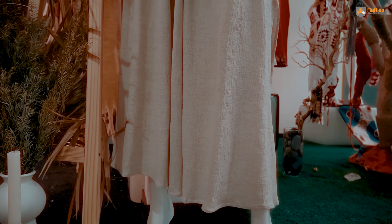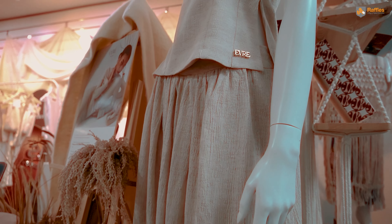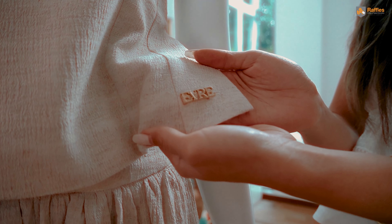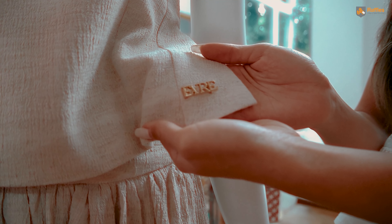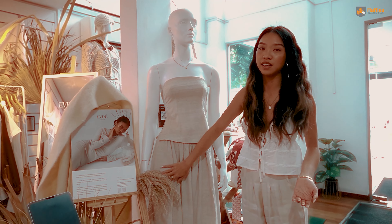This is how we usually send our packages to our customers. Most of our garments are, as you can tell, made from natural fibers, and we want to promote nature. Also, because our garments are all in earthy tones, this is why we picked linen.